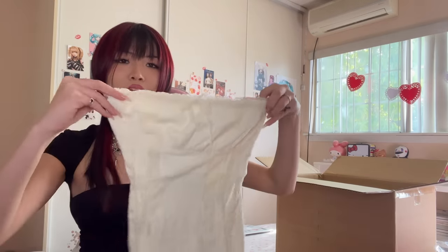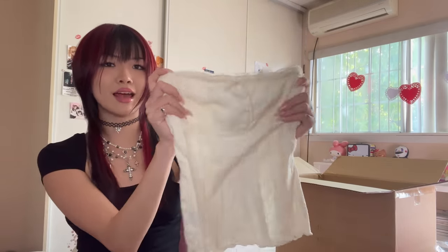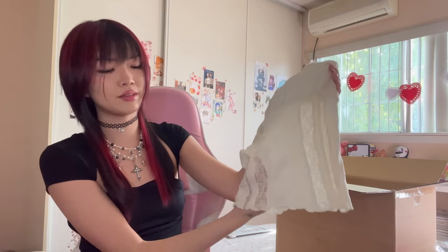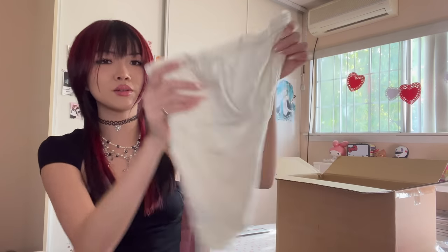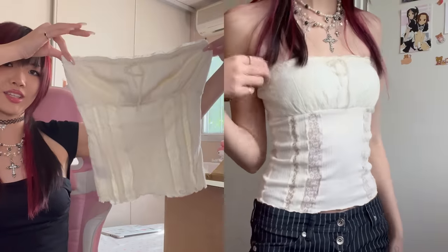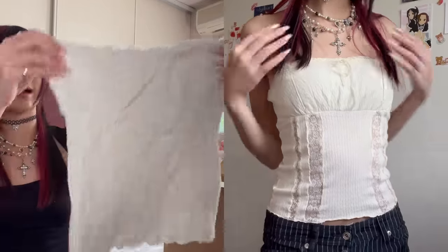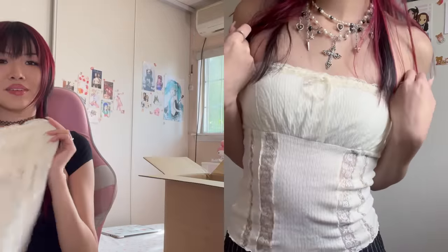This top is so angelic. It is a cream colored tube top and it is lined at the top. The bottom is more mesh-like so it has a little bit of see-through. It has two lace panels going down the middle. Such a cute top. Love it with the empire bust line — looks so nice.